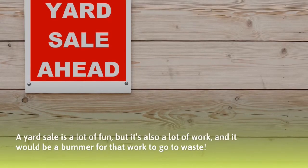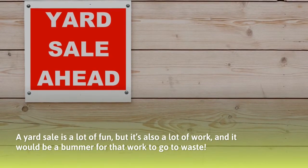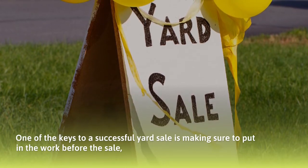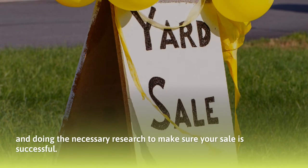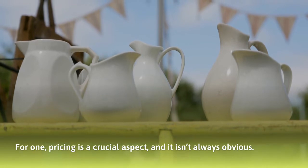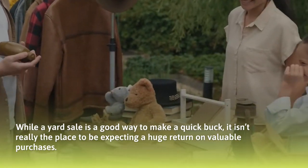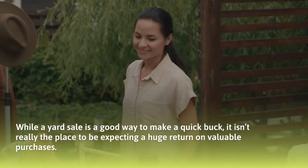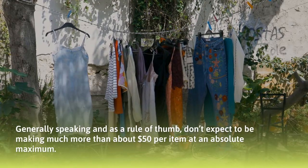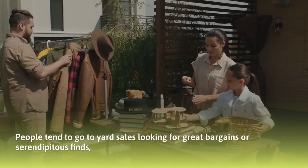Do your research. A yard sale is a lot of fun, but it's also a lot of work, and it would be a bummer for that work to go to waste. One of the keys to a successful yard sale is putting in the work before the sale and doing the necessary research. Pricing is a crucial aspect and it isn't always obvious. While a yard sale is a good way to make a quick buck, it isn't the place to be expecting a huge return on valuable purchases. As a rule of thumb, don't expect to make much more than about fifty dollars per item at an absolute maximum.